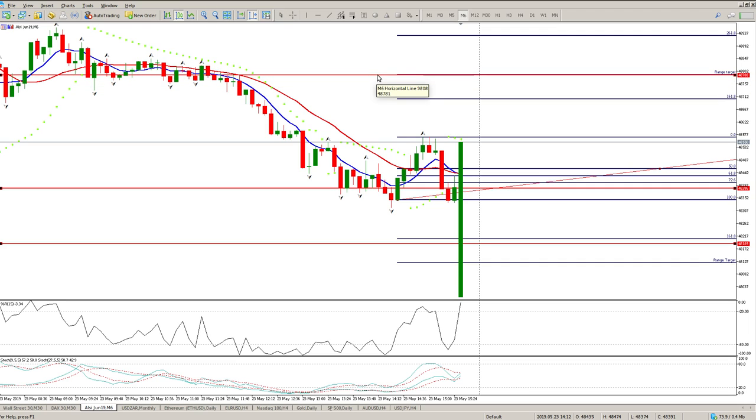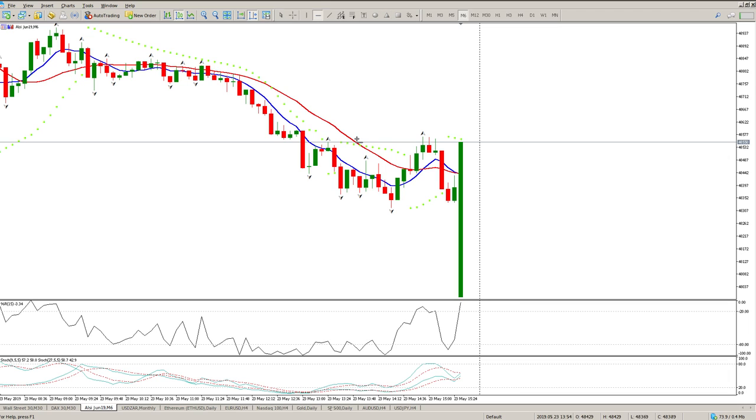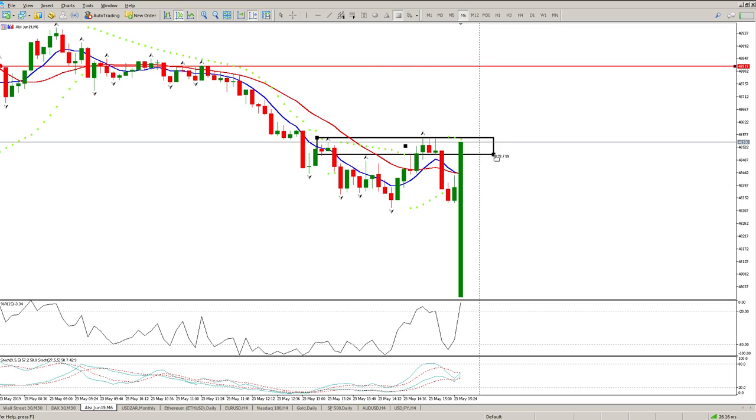The upside target is 48,781. If we break the downside, look at the levels — the first level to watch is 48,189, and the second level would be the range target at 48,127. That's pretty much the way I see this: we're looking to break through this range. Ignore this bar — it doesn't exist.